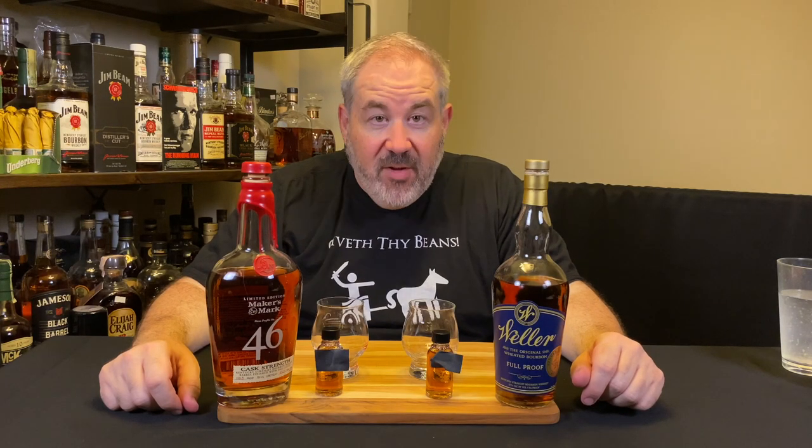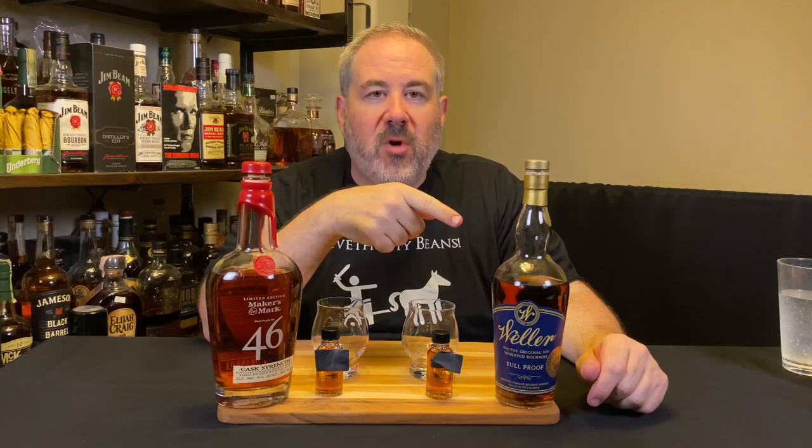Are you ready for the Weider Heavyweight Blind Title Bout Championship fight? We got Maker's 46 Cask Strength vs Weller Full Proof. Let's get punching!